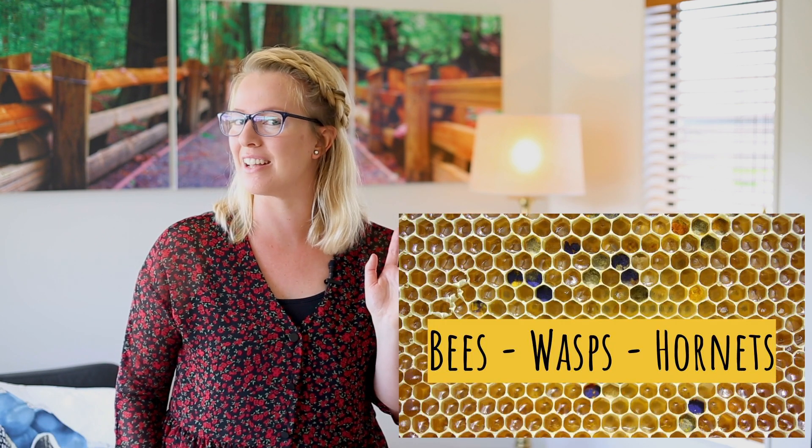Goodbye. Hello everyone, today we are talking about bees, wasps and hornets.